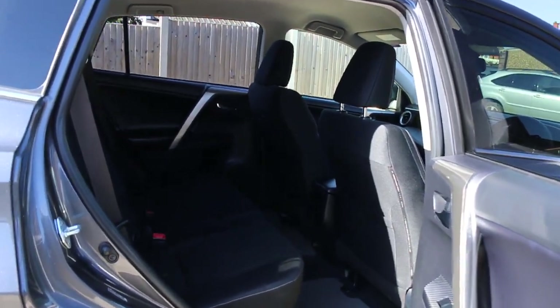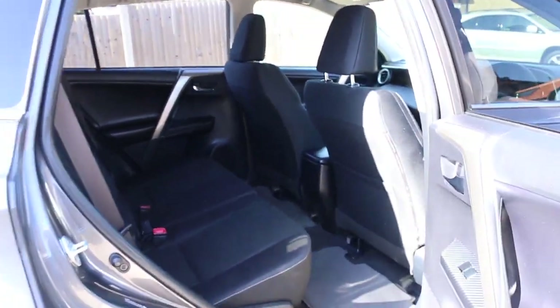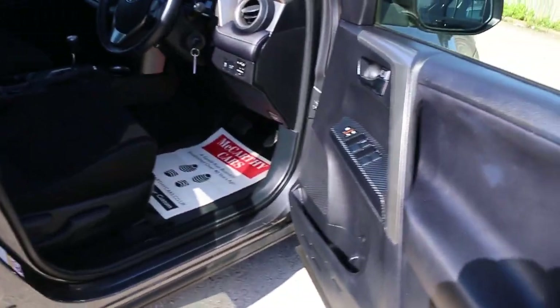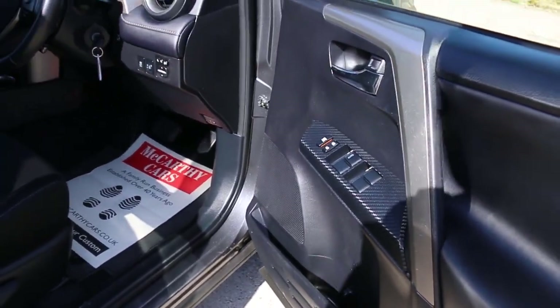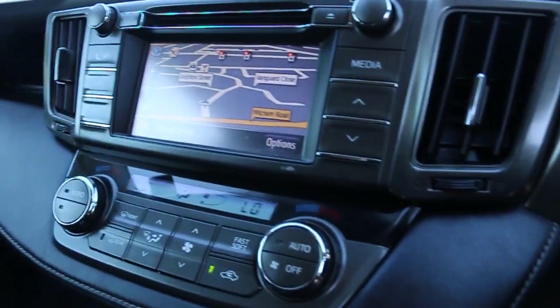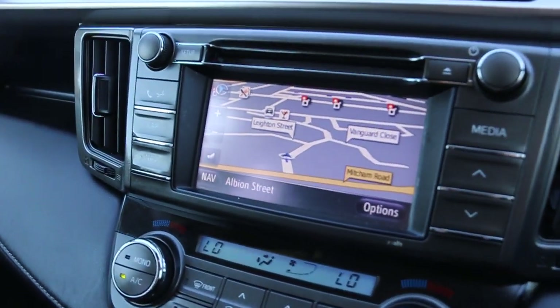It has side and front airbags, five headrests, ISOFIX child seat preparation, electric windows, electric and folding mirrors, and satellite navigation.